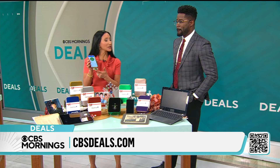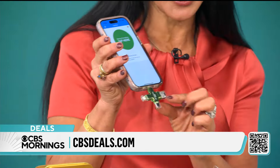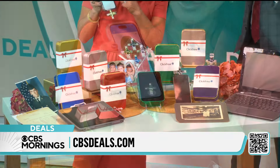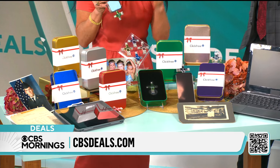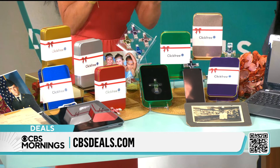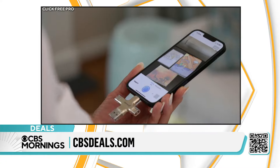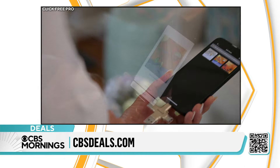So this is called Click Free. It's a universal device — it goes into phones, tablets, computers, Apple, Android. You insert it, and then you simply tap a little button and pull your photos and videos off of your phone. It saves right onto this device, which comes in cute carry cases. Then you have all of those photos preserved right here.